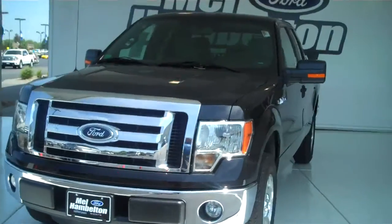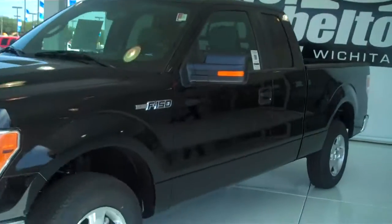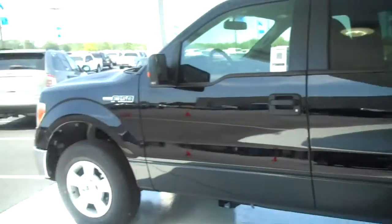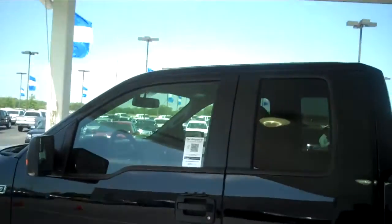Stock number 111015. Here we have a 2011 Ford F-150 XLT. It is black in color. This one is brand new — everything is in brand new condition. It does have rear tinted windows.